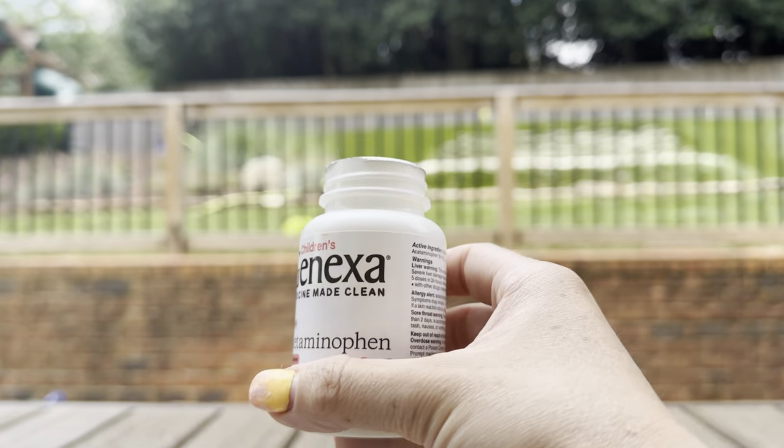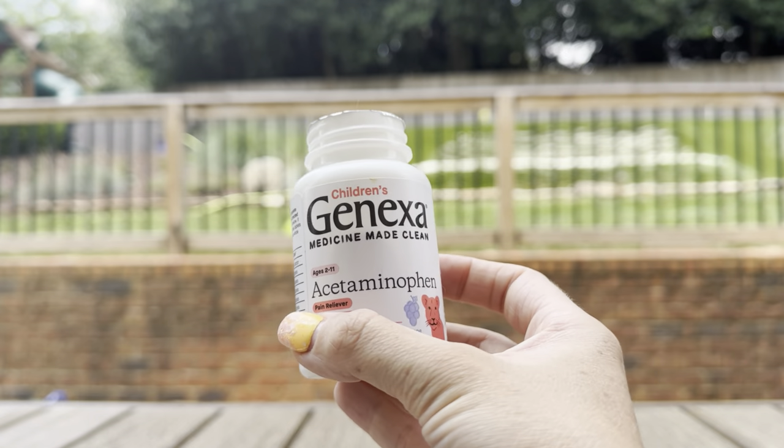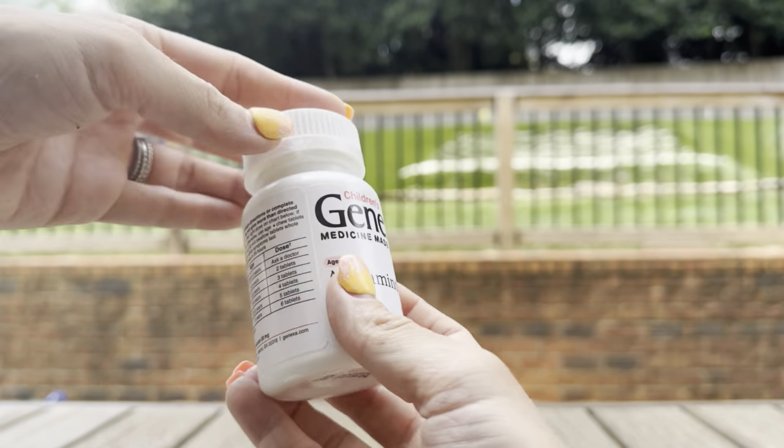Overall, this is a great product if you're just looking for a little bit of a cleaner pain reliever for your child. Genexa is a great brand and a great product.